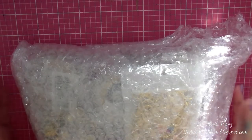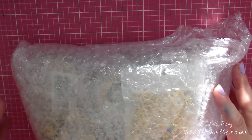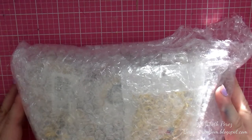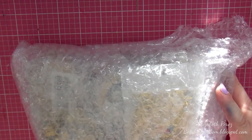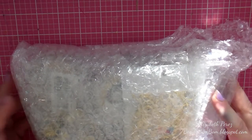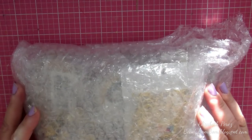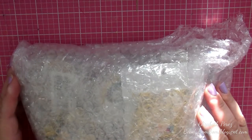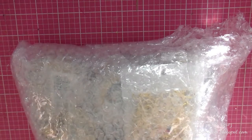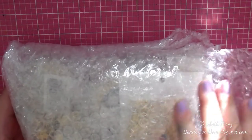Hi everyone, welcome to my channel. I'm here today to share a haul from BB Crafts. I had purchased some beads and findings that I needed — especially clasps and bead caps. I was running extremely low and I really don't know when I'll be able to get to Michael's, Joann's, or even Hobby Lobby to pick some up, so I thought I might as well just order it online.